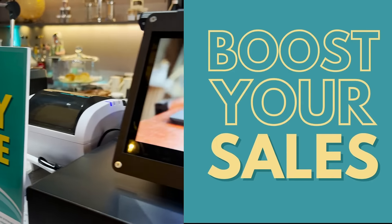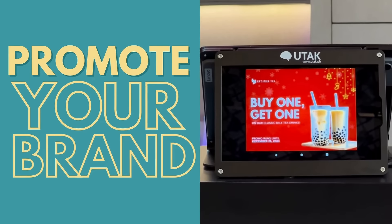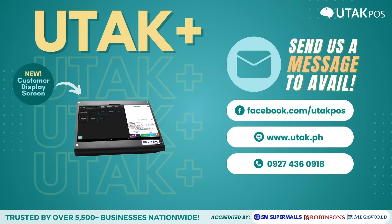Customize UTAC+'s interface to match your brand identity, upsell with marketing promos, and eye-catching visuals. Experience the future of efficient ordering. UTAC+ — elevate your business one order at a time.